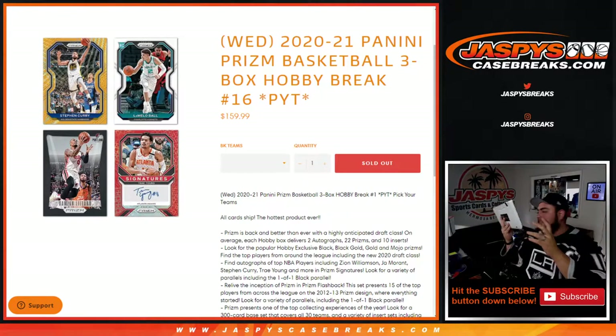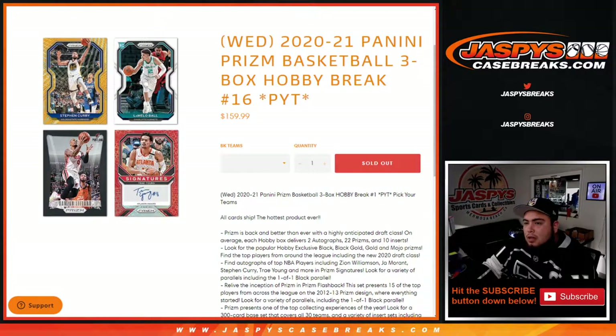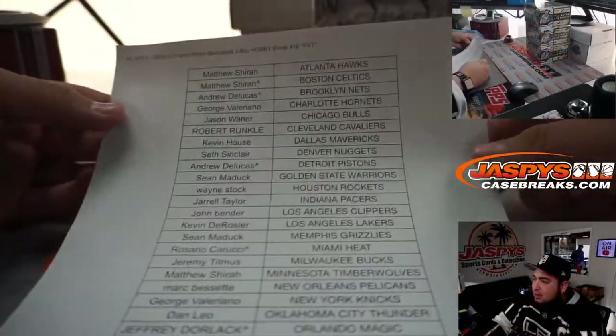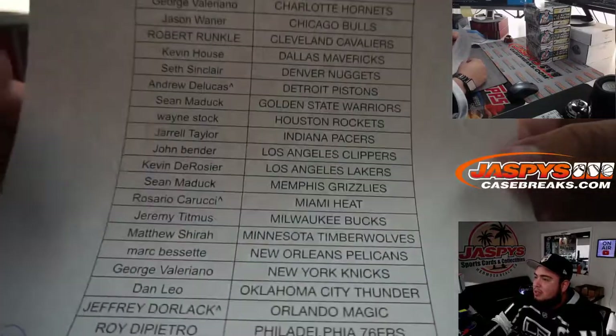What's up everybody, JZ here for JaspysCaseBreaks.com. We just sold out the 2021 Panini Prizm Basketball 3-box hobby break, picker team number 16. Remember, all cards shipped. We had a little team filler to unlock the break, so if you have a little character sign, that means you won that from the team filler.